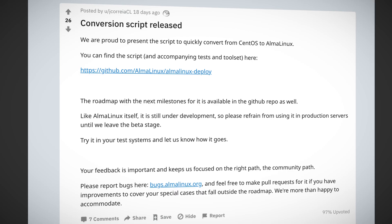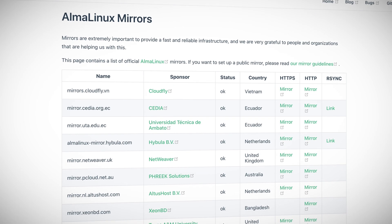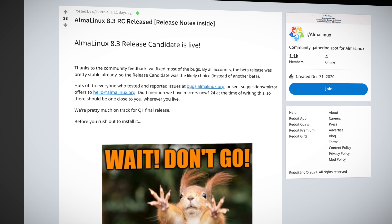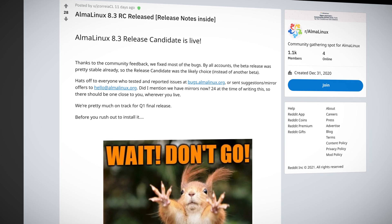The Alma Linux team has been busy, not only delivering their CentOS replacement but spinning up the infrastructure and community around it. In addition to the 8.3 release candidate, the migration script from RHEL is ready, the mirror list has hit double digits, third-party Alma Linux AMIs are available in the AWS Marketplace, and Alma Linux is available from other cloud and hosting providers as well. The repository is available on the OpenSUSE build service, and the brand new Alma Linux Reddit community already boasts over a thousand members. Point your browser to AlmaLinux.org and get your hands on a copy.